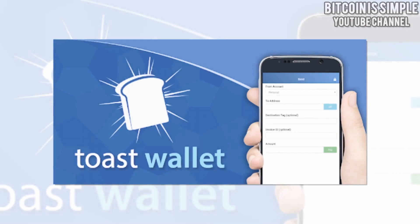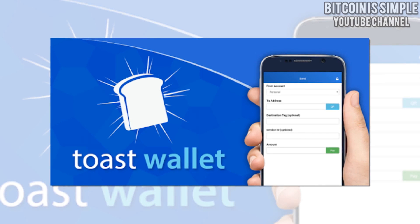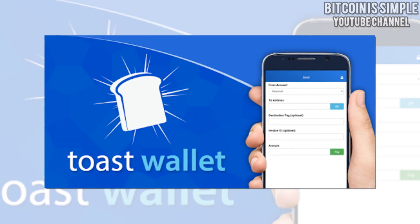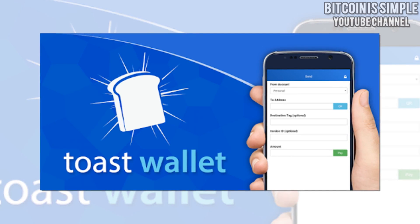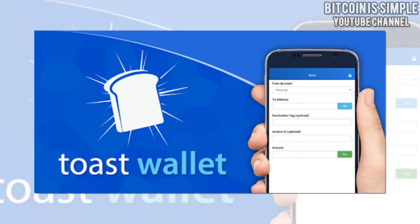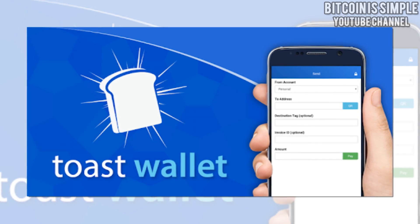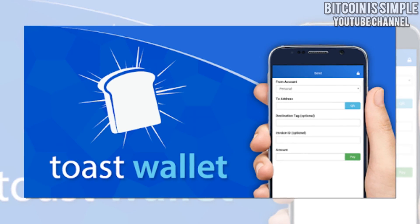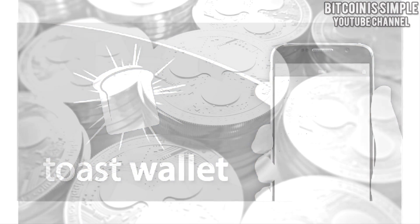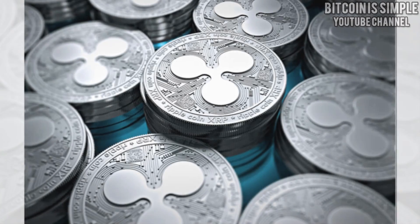But if you can't buy it, I would say that the best option is Toast wallet. Toast wallet is a free, open source Ripple wallet for iOS, Android, Windows, Mac, and Linux. It's a very good wallet and it's also very secure to use, and as I mentioned before, it's supported by many types of devices.